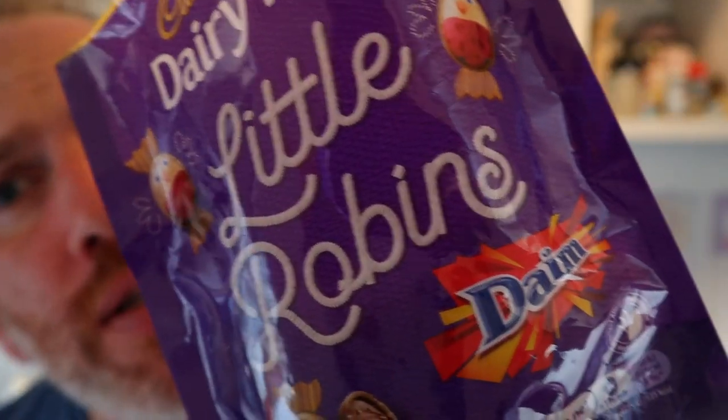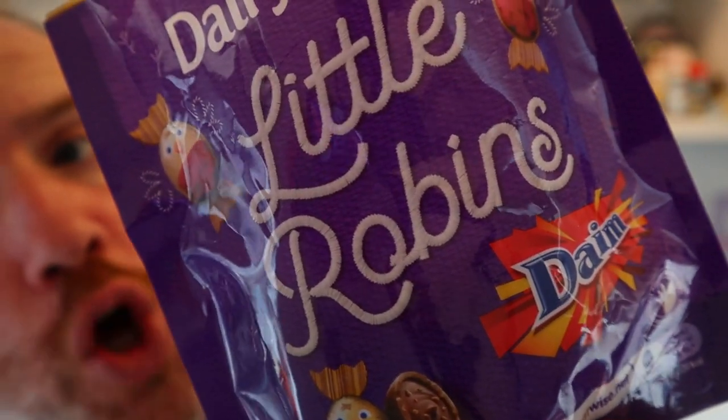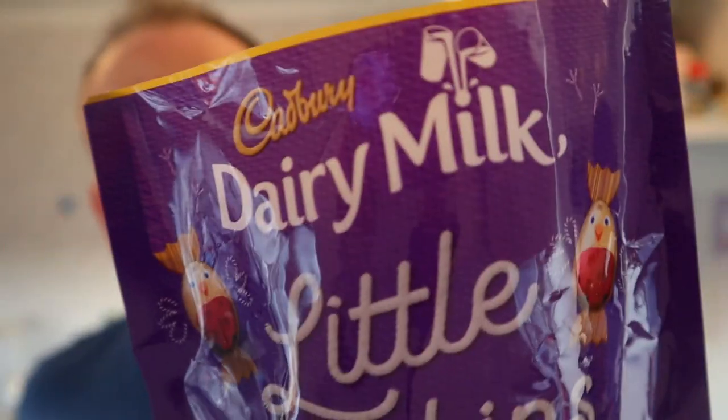Taste-wise, it's nice — it tastes like a little round Dime. You're not getting the same hardness; Dime's proper brittle, you have to smash your teeth into it. This hasn't got any of that, but it is a nice tasting. You are getting that Dime flavour. To sum it up, they're nice and I will be finishing the entire packet.